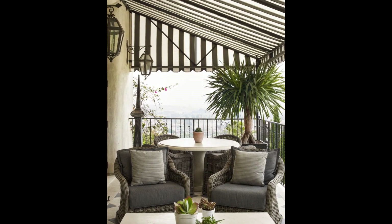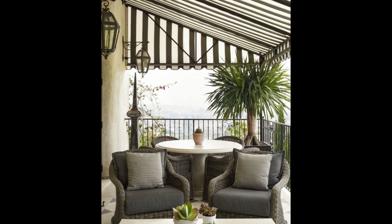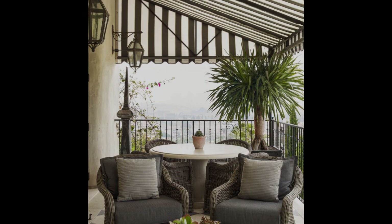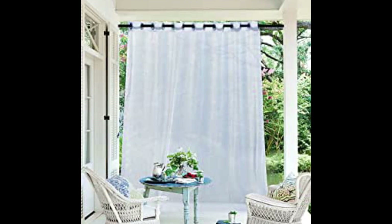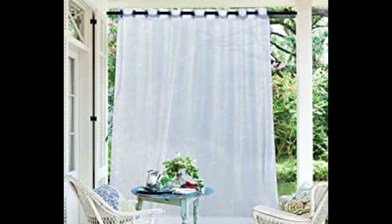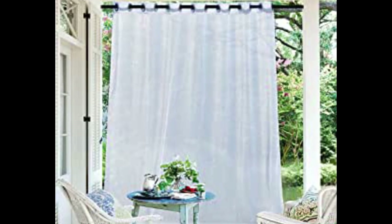On this California terrace, a striped canopy serves as an impromptu ceiling. Window treatments don't have to only go on windows — breezy white curtains create a shady oasis when mounted on a porch ceiling.